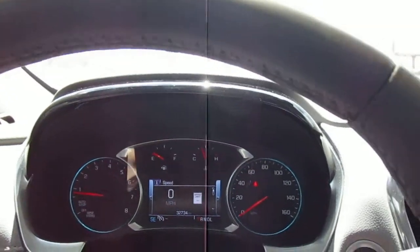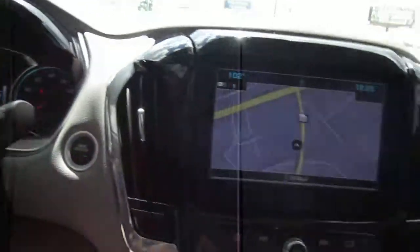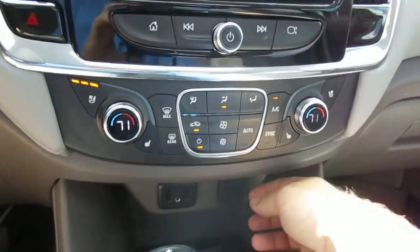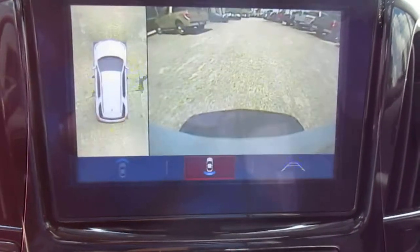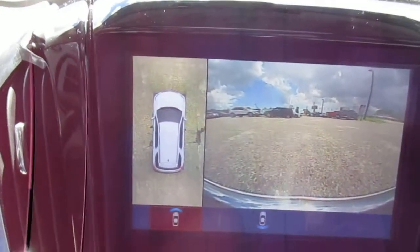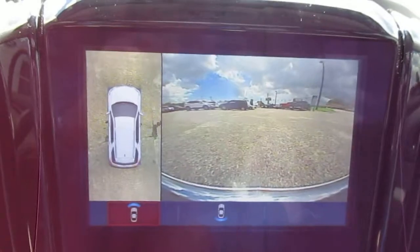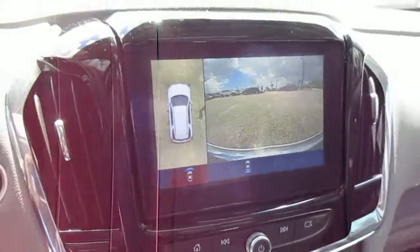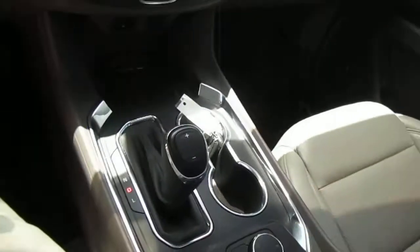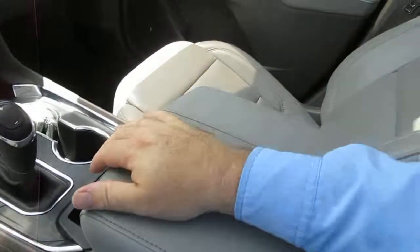This vehicle has 32,000 miles on it. It has push-button start, dual climate control, lots of options for electronics plugins, a 12-volt outlet, and a wireless charging pad for your cell device if it has that feature. There's a large nav screen, backup camera, forward camera, overhead parking aid, traction control, lane departure, and a nice storage area in the console.